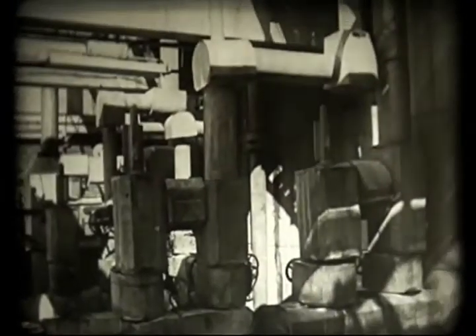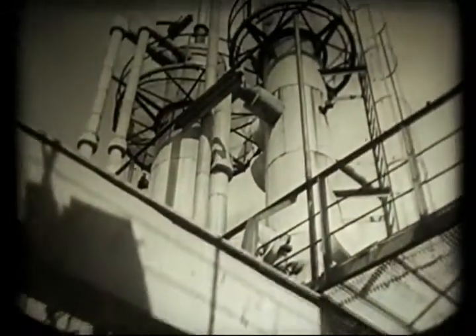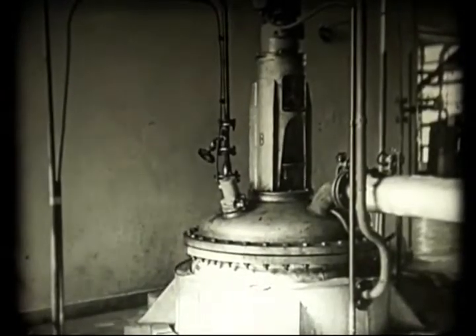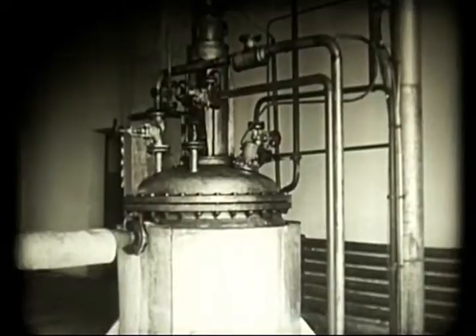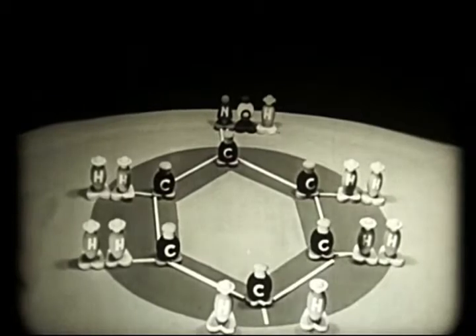Egy másik berendezésben hidroxilamint készítenek — olyan anyagot, amely nitrogént, oxigént és hidrogént tartalmaz. A reakcióba lépő újabb atomok egy új vegyi anyagot hoznak létre, az oxímot. Ezt az anyagot kénsavval kezelik. A reakció folyamán az atomok átrendeződnek és kaprolaktám keletkezik. Ez pedig a Relon egyik alapanyaga.